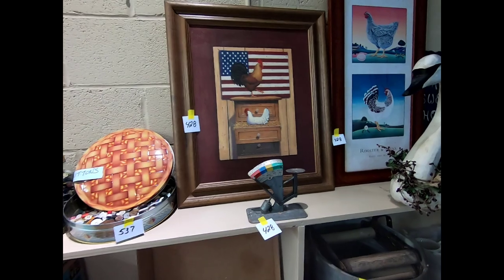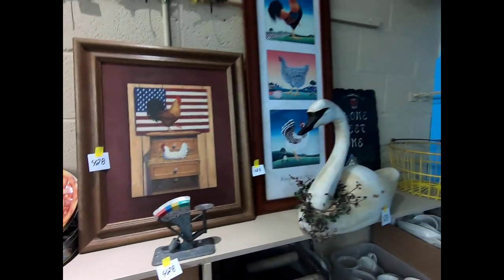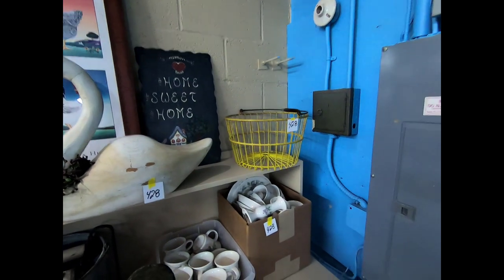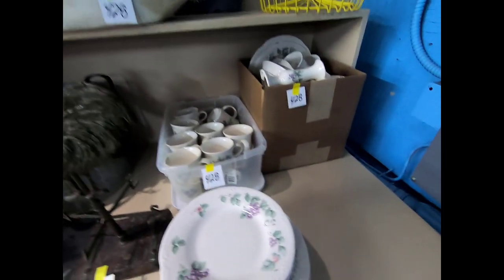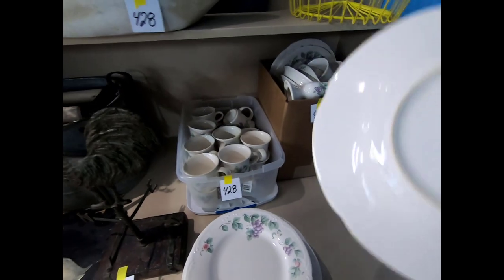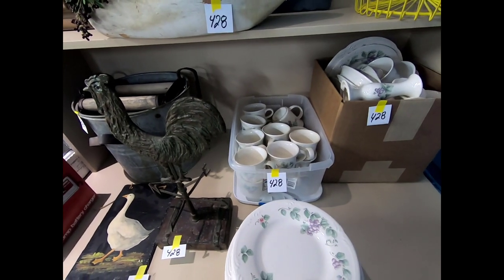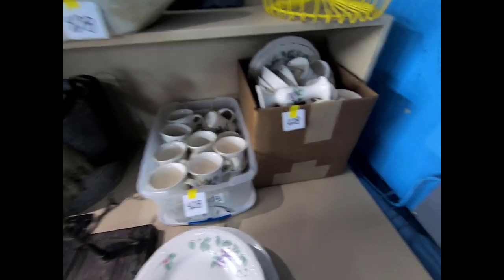We have some home decor items — a lot of rooster stuff — and an egg basket. This set is Faulsgraf. I wouldn't say that's Garden Party, but I'm not 100% sure.